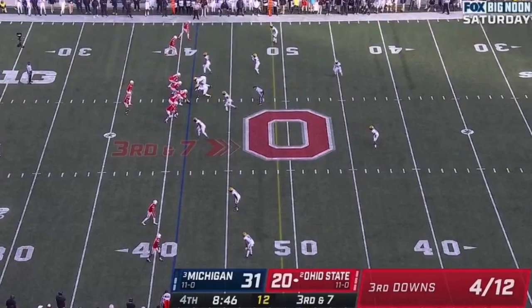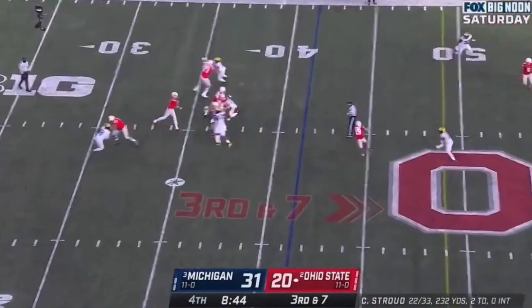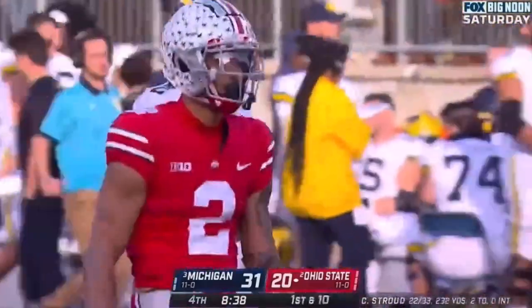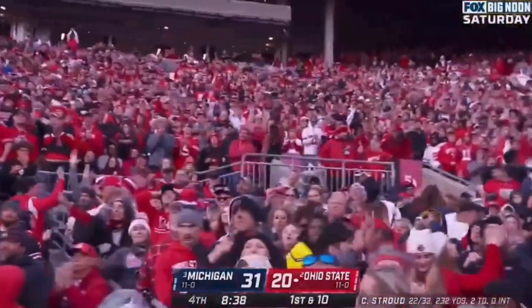I bet you this is four-down territory for Ohio State. Here's Stroud underneath. Abuka! And Abuka down at the Michigan 15. Mike Sandra still with the tackle. That's a 43-yard gain for Ohio State.